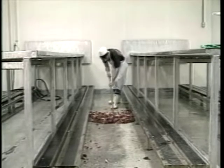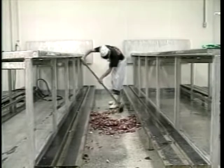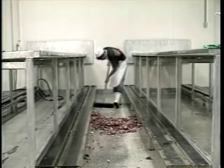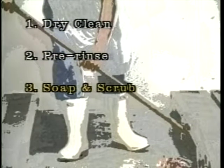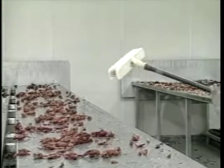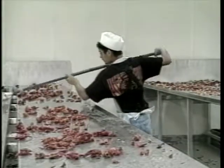The entire plant — equipment, utensils, walls, and floors — should be cleaned thoroughly before and after each production day, and whenever possible at break or downtime. Cleaning a food processing plant takes five steps: dry clean, pre-rinse, soap and scrub, rinse, and sanitize. Clean systematically from the start of the line to the end and from the highest point down.